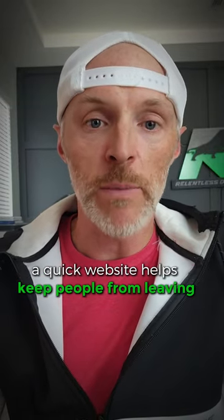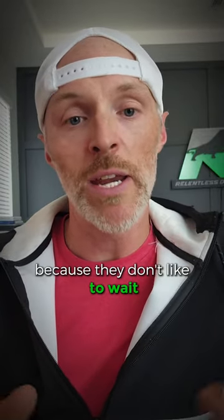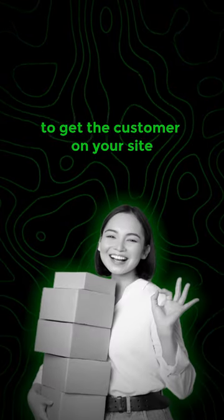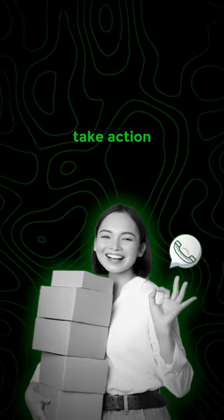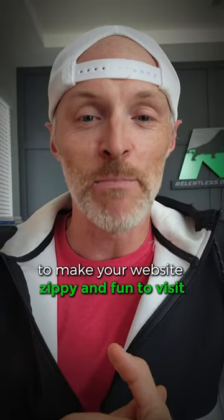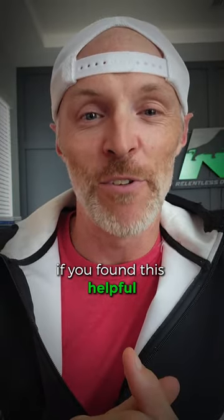Remember, a quick website helps keep people from leaving because they don't like to wait. You only get about one second or so to get the customer on your site, convert, and have them take action. So don't keep them waiting. Try these tips to make your website zippy and fun to visit. Hit the like button if you found this helpful.